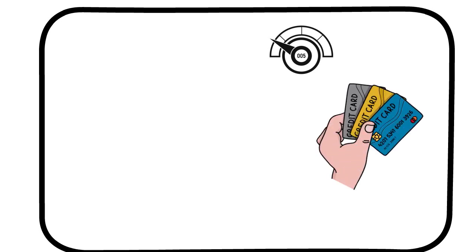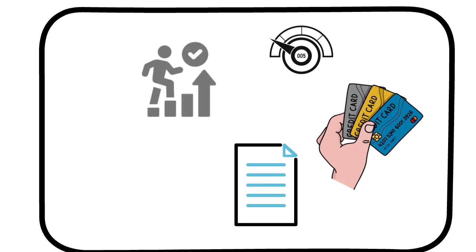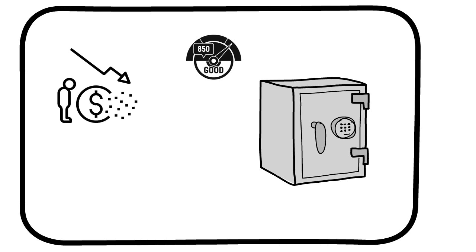Now let's talk about the First Access Visa Credit Card. If you have poor credit, one step to rebuilding is showing that you can manage credit cards responsibly. The First Access Visa Credit Card is designed to help you do that. We love the fact that they will report to all three major credit bureaus — Experian, TransUnion, and Equifax — so paying your balance on time can help improve your credit score. As with many cards like this one, the drawbacks are higher fees, a low initial credit line, and no rewards.